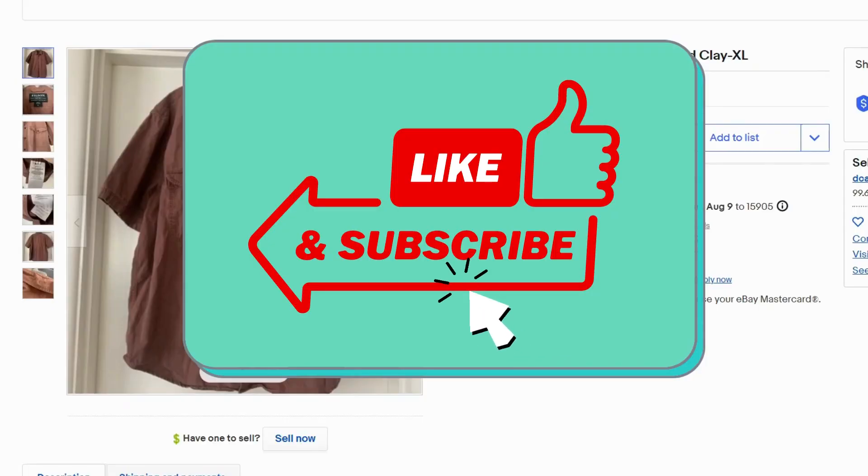Before we move on, we ask that if you find this content useful, please like, subscribe, and leave a comment. We'd like to know which shirt brands you've had success selling online.